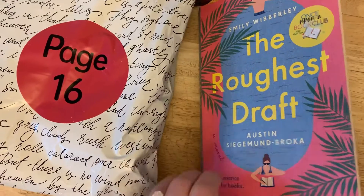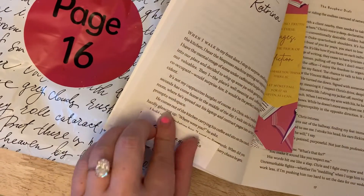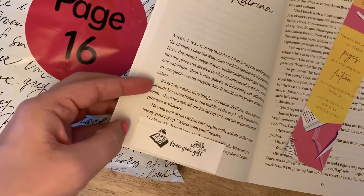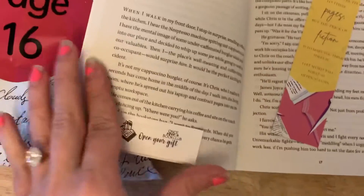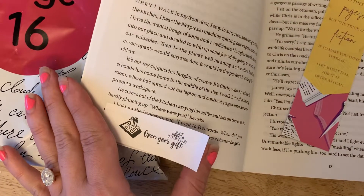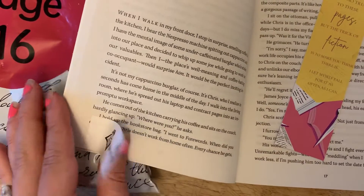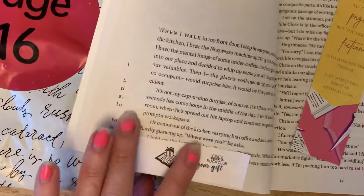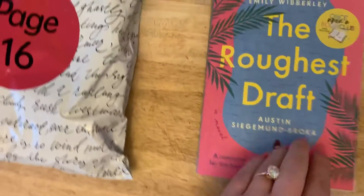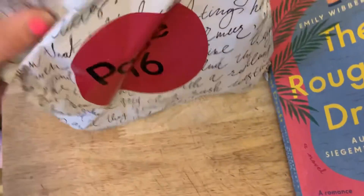It's that time to open up our first gift on page 16. I'm just going to read the sentence or a couple sentences where the post-it is, and then we'll open our gift. I haven't peeked in yet — I did cut the bag open though just to make my life a little easier. 'He comes out of the kitchen carrying his coffee and sits on the couch, hardly glancing up. Where were you? He asks. I hold up the bookstore bag. I went to Forwards.' So that's when we open up our gift — usually the item is what's mentioned or something related to it.